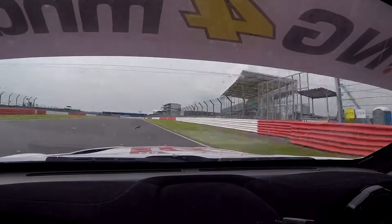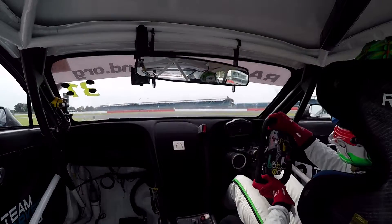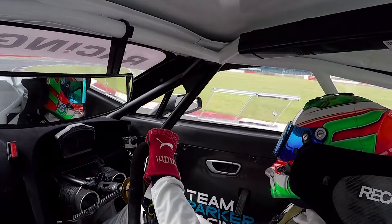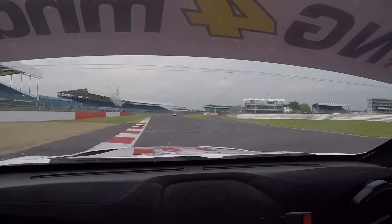Now we're going down into Brooklands and Luffield — sixth gear, brake as late as you dare, down to third gear. Just grab second to get the nose in there, then back down to second for the apex, wait for the power.